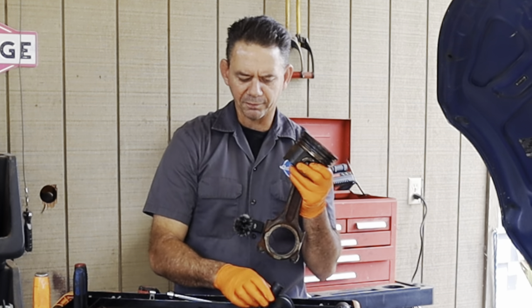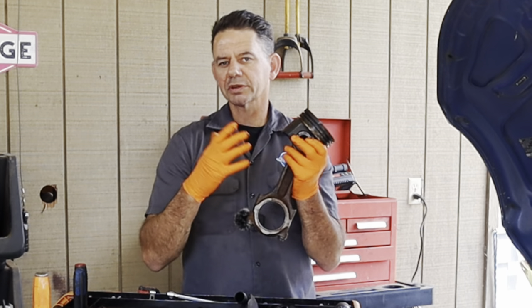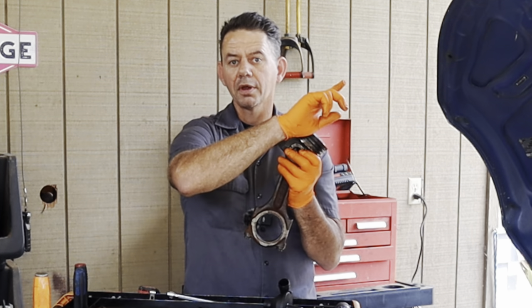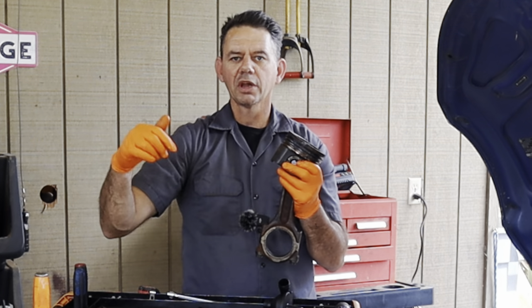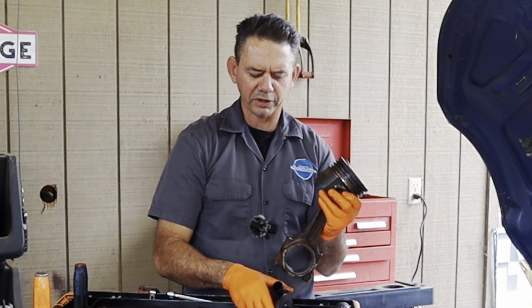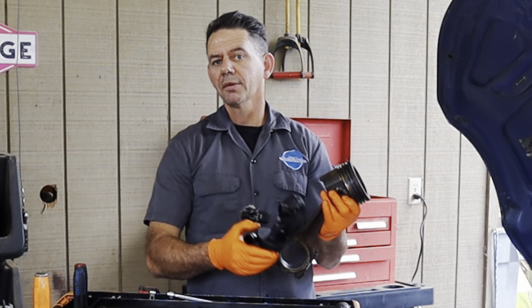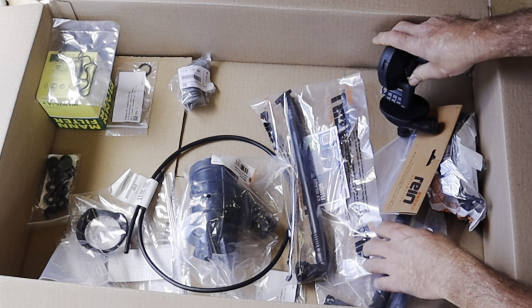This valve is designed to vent that pressure out. The PCV vents it back out — not to the atmosphere, but into the intake manifold — where it goes back into the combustion chamber and gets reburned. So not only is it preventing oil leaks and pressure buildup in the engine, it's actually an emissions device.